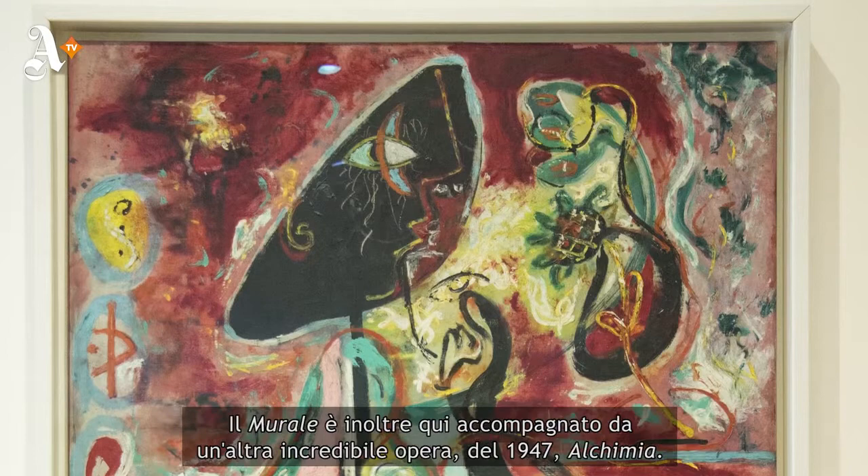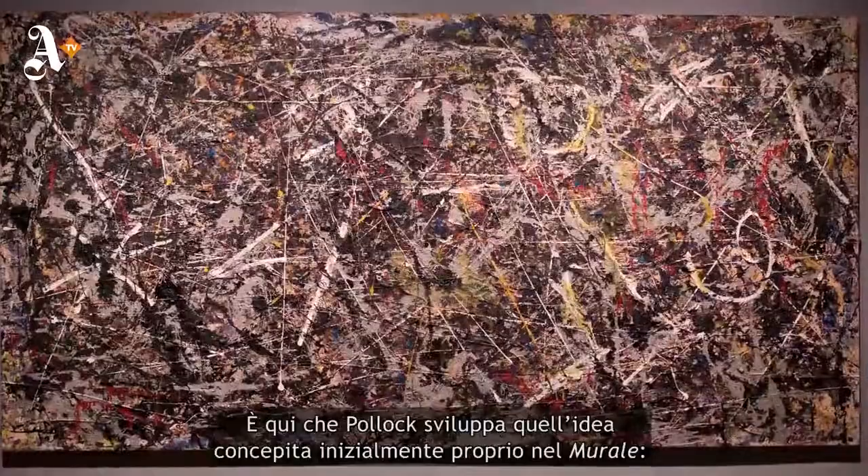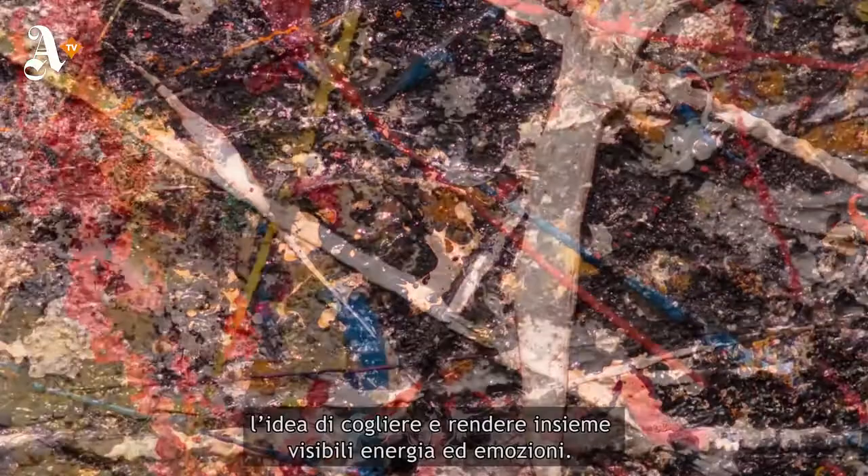Mural is also accompanied here by the astonishing painting of 1947 known as Alchemy. It was in the paintings of 1947 that Pollock developed the idea he first gave birth to in Mural — the idea to capture, as he said in his own words, energy and motion made visible.